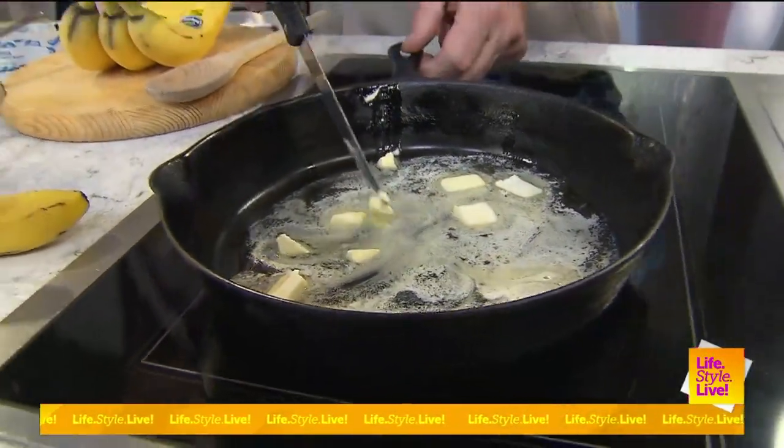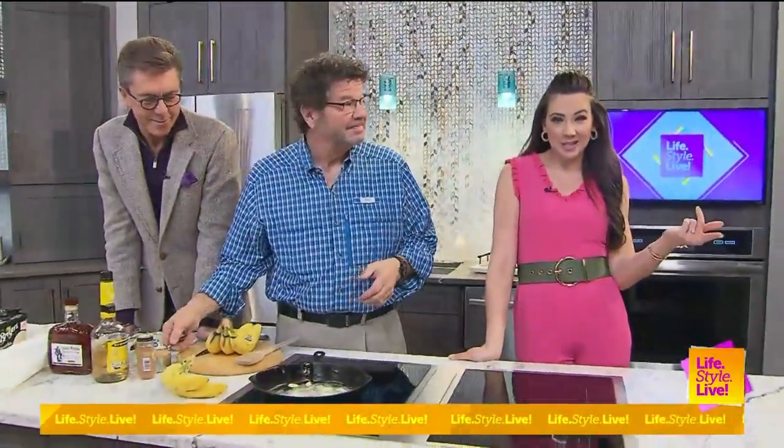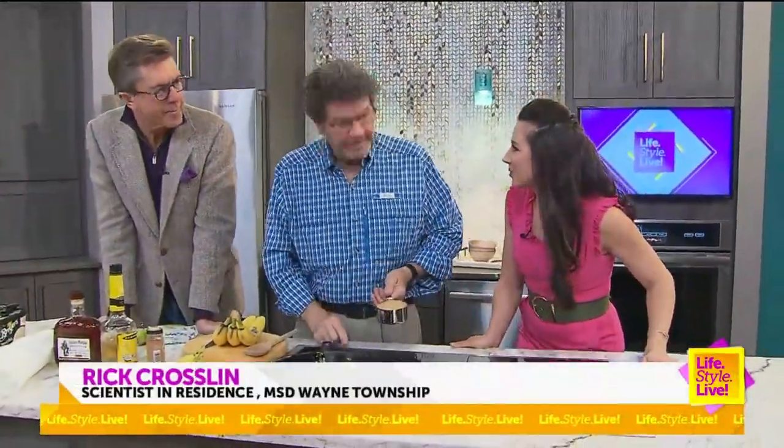We are in the kitchen with Rick Crosland, who we are usually doing a science experiment with, but hey, science meets food today. And cooking is science.